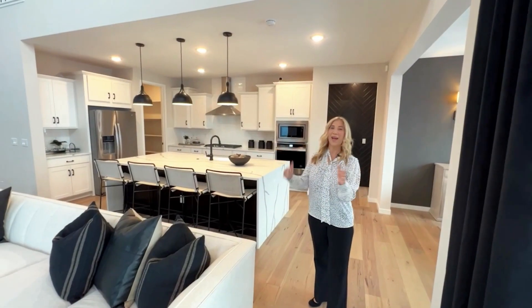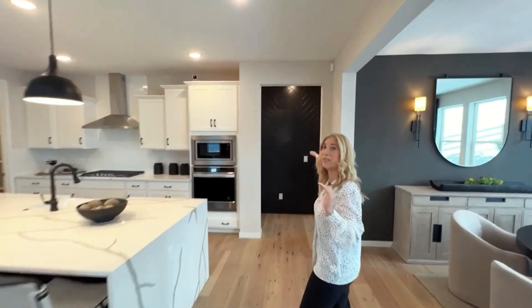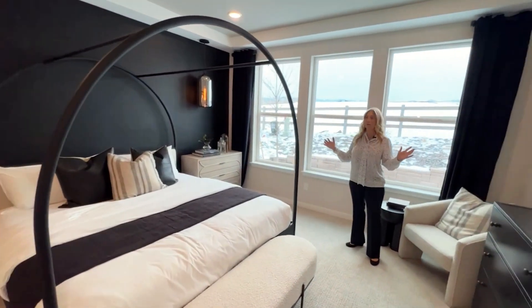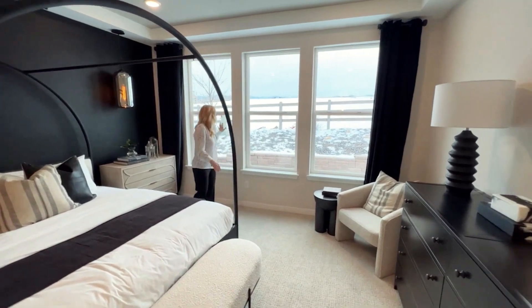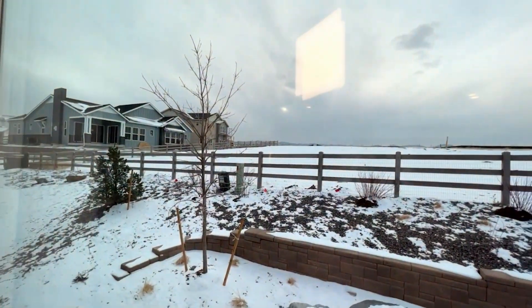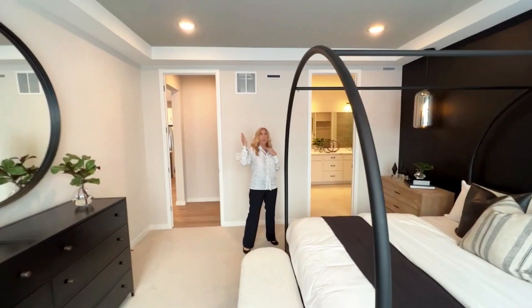Now let's go take a look at the primary bedroom, which is on this main level. Here's the primary bedroom and as you can see there's a lot of room for all the furniture. We have a lot of windows with natural lighting, coffered ceilings, and recessed lighting.